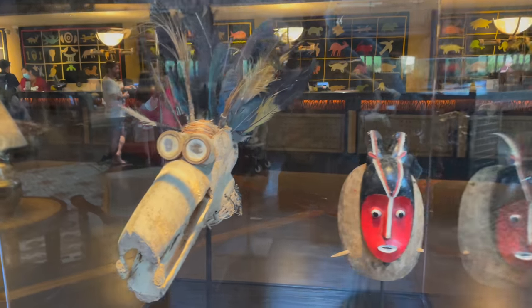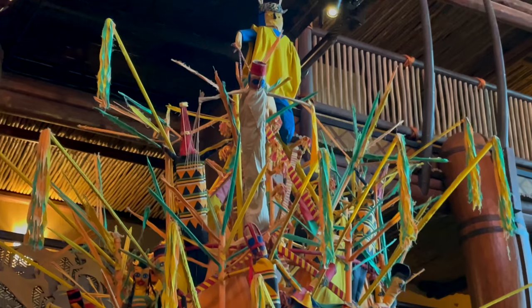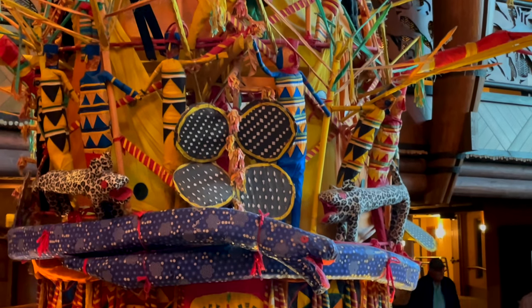Another thing you should definitely check out while you are here at Animal Kingdom Lodge is the amazing African art. Believe it or not, Animal Kingdom Lodge has one of the largest private collections of African art outside of Africa. This spectacular thing you see behind me is actually a mask created by the Igbo people of Nigeria. This mask is worn by one single dancer who performs at a special ceremony in Nigeria. You can read all about it on the panels that surround it, and the art you will find here at Animal Kingdom Lodge is really, really cool.